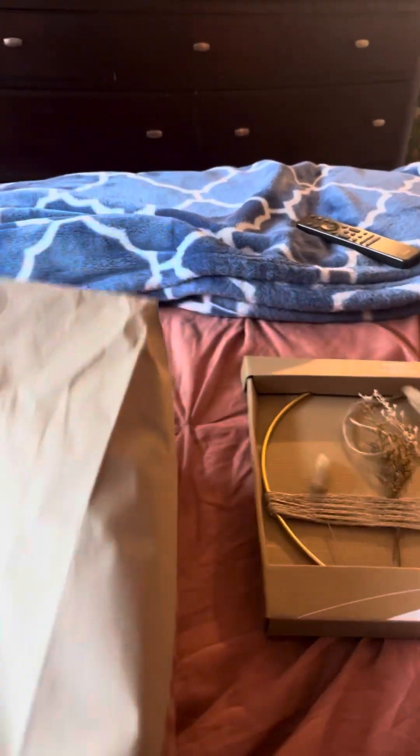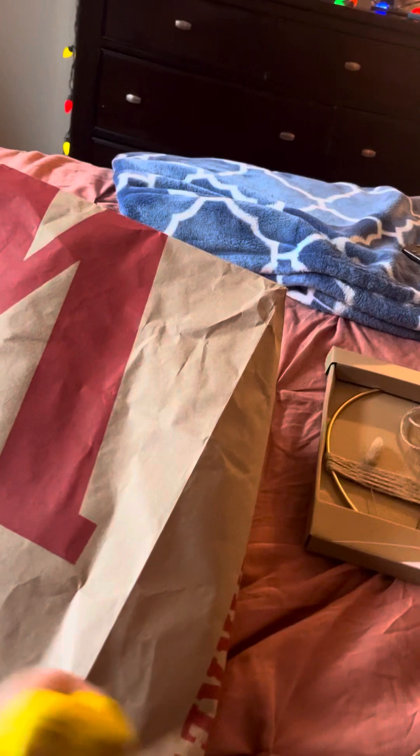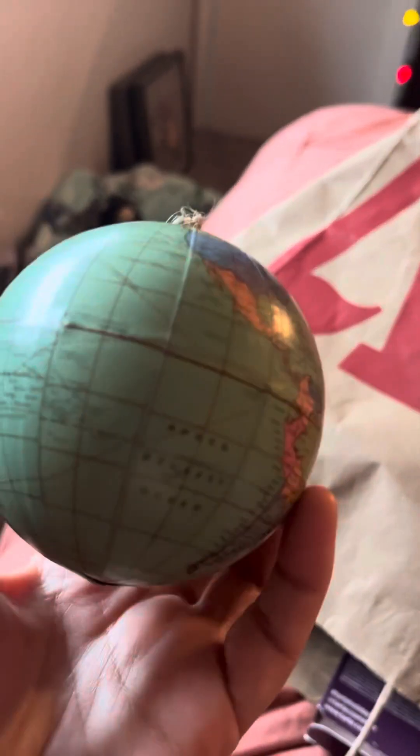Then I also got two Christmas ornaments, and they were actually on sale — a two for six deal. Here's the first one: if you know me, you know that I love World Map stuff, so I love this. It's the World Map globe ornament — very pretty. And then I also got what I want to say are clogs — little French clogs. So simple, so cute. These two were the two for six deal — super adorable. I'm going to put these on my tree right away, and hope that my cats don't knock it down.